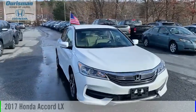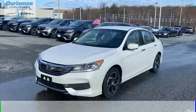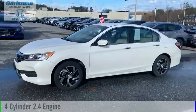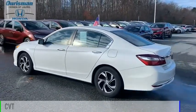You are going to love the 2017 Accord. This vehicle is powered by a front wheel drive, four cylinder, 2.4 liter engine, and comes with a continuously variable transmission.